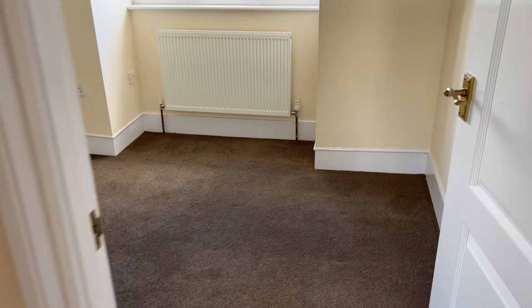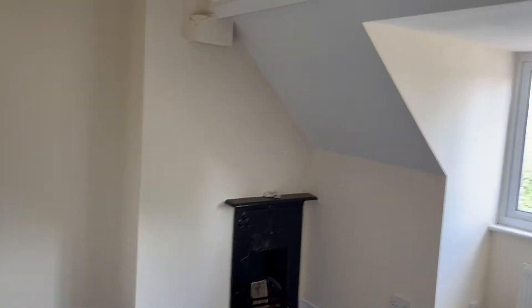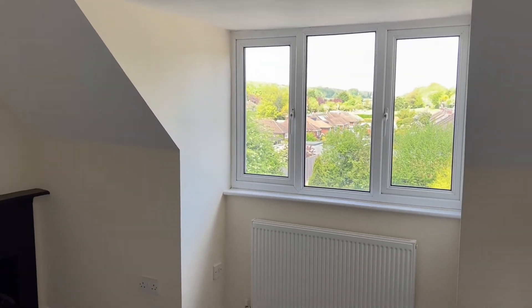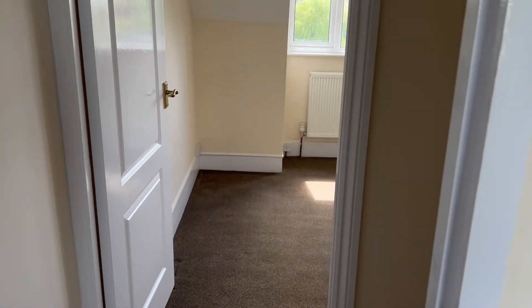On to the top floor now. Here we've got two bedrooms — one at the front and one at the rear — with a nice feature bay window at the front.